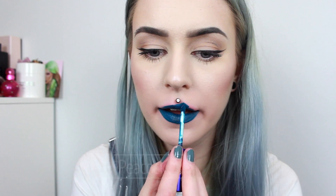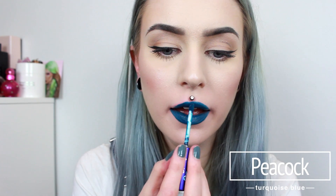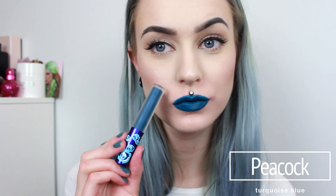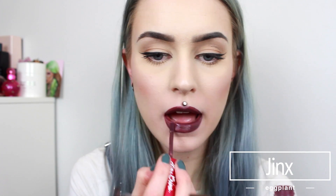My absolute favorite is called Vicked. I am almost completely out of this — the application is not as smooth anymore and I am so sad because I love it so much. And this one is called Peacock. And we have come to the last shade — this one is called Jinx and is one of my favorites.